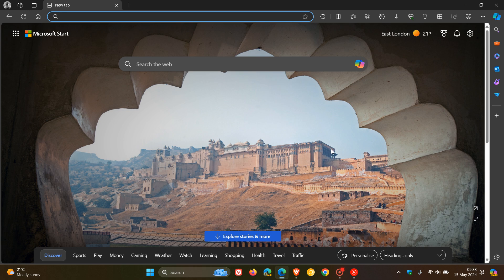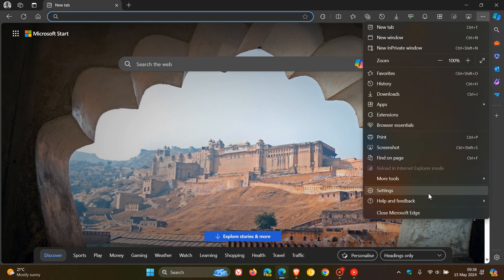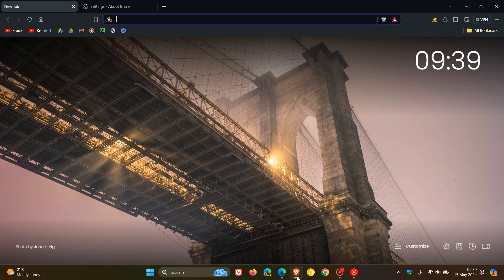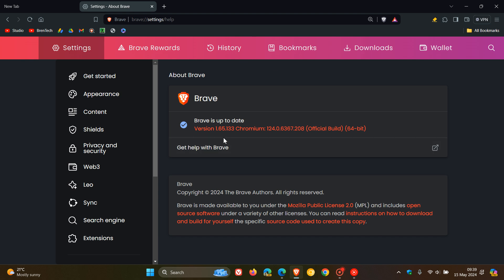It's a very similar process in both browsers. You head to your main menu, Help and Feedback, About. Edge is sitting on version 124.0.2478, and that point release has been bumped up from 97 to 0.105. And if we head over to Brave, the browser is sitting on version 1.65.133, bumped up from 0.132. Chrome is sitting on version 124.0.6367.208.